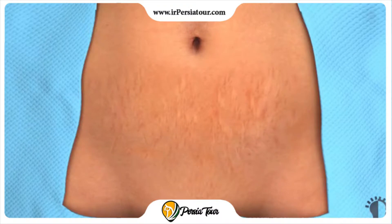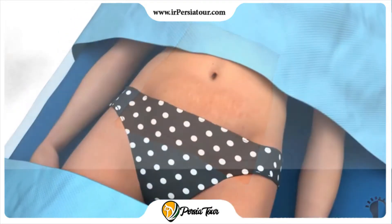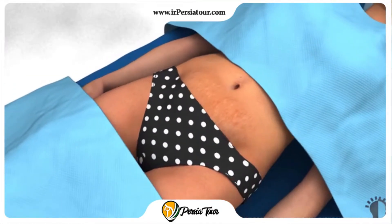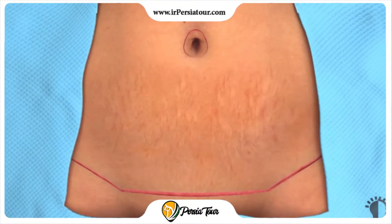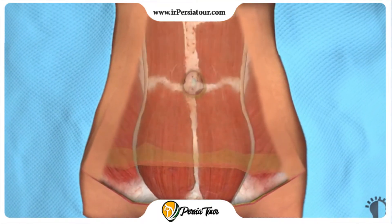The incision is typically made where it is hidden by bathing suits or undergarments, but it is important to realize that you will have a scar. A second incision is made around the navel to free it from surrounding tissue. The skin and fat layers above the abdominal wall are then lifted upward to expose the abdominal muscles.